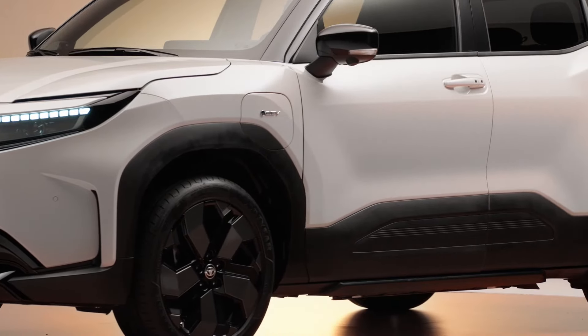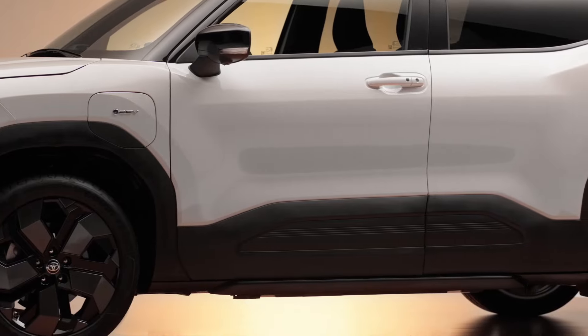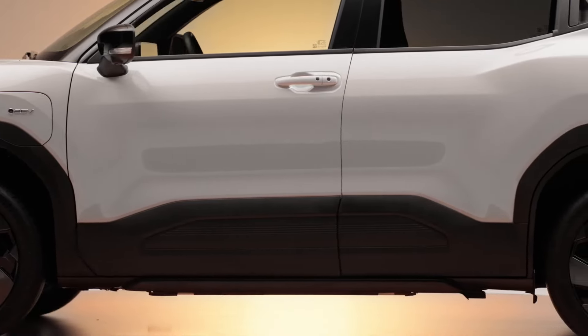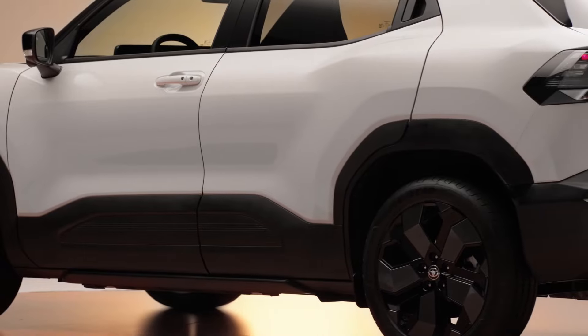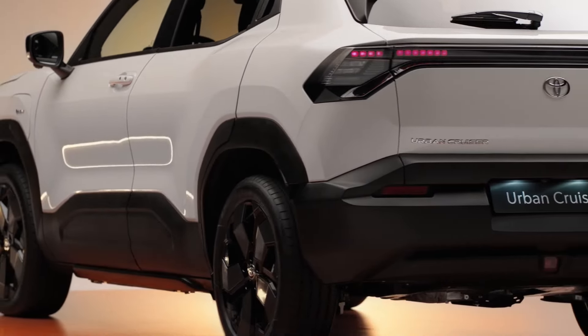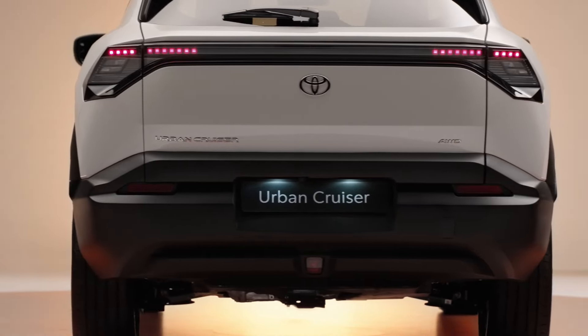Offering an all-electric alternative to the Urban Cruiser Hyryder, the exterior design takes heavy influence from last year's Urban SUV concept and features hammerhead headlights, a unique tail lamp design, and wheels identical to the eVitara. Toyota describes the styling as 'Urban Tech,' featuring the latest Toyota hammerhead front end.